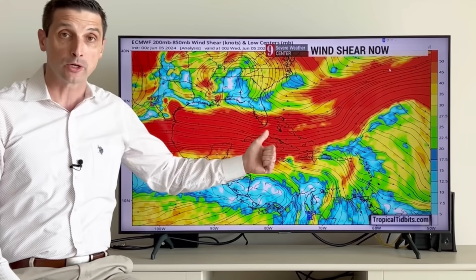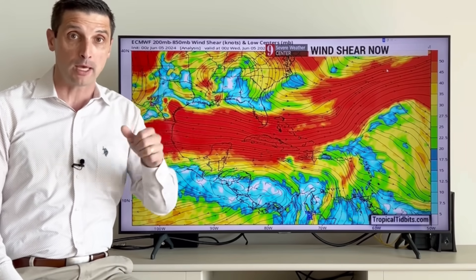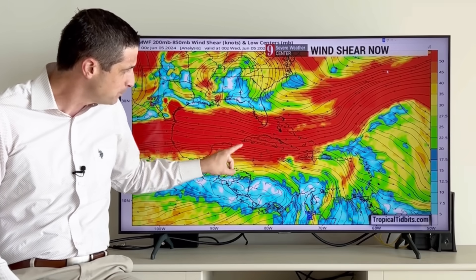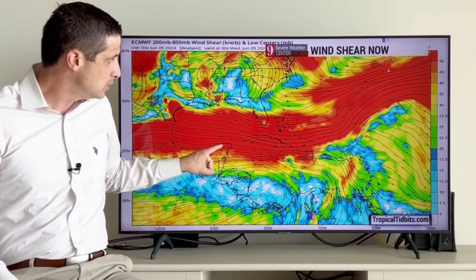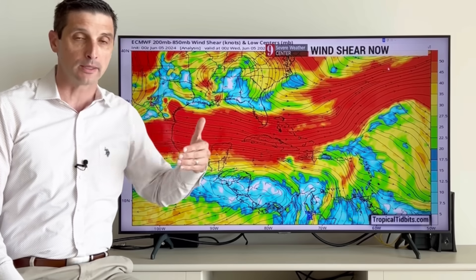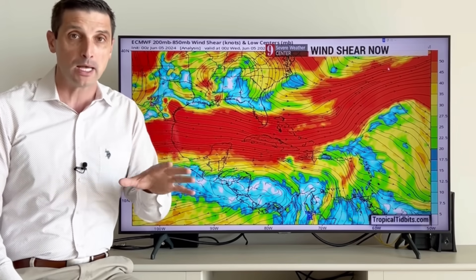First thing is first — the wind shear in the short term. Those are winds that are hostile in the upper levels of the atmosphere, which is a good thing because that helps rip apart developing tropical systems. Wind shear is good as we get into hurricane season. You see this red shading through here, back through Jamaica, Cuba, Cayman Islands over toward Belize, the Yucatan, parts of Florida, and much of the Bahamas. That's high wind shear — at least early in the week, over the next few days. So no development is possible the next few days.